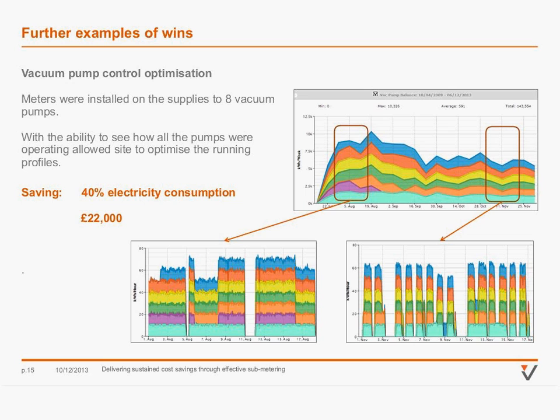A more recent example is a vacuum pump control optimisation at one of our manufacturing sites — a good example of a phased approach. They put in an electricity meter on the supply to each of the eight vacuum pumps on site, profiling data and analysing operation as an overview. Six or seven of the pumps were on all the time, with only short times when they were all off at weekends. Having the data available, they tried a number of different profiles and setpoint adjustments. They now have five or six pumps during production with all of them being switched off more regularly — a saving of around 40% electricity reduction, worth £22,000 a year, effectively at no cost, just by analysing the data.